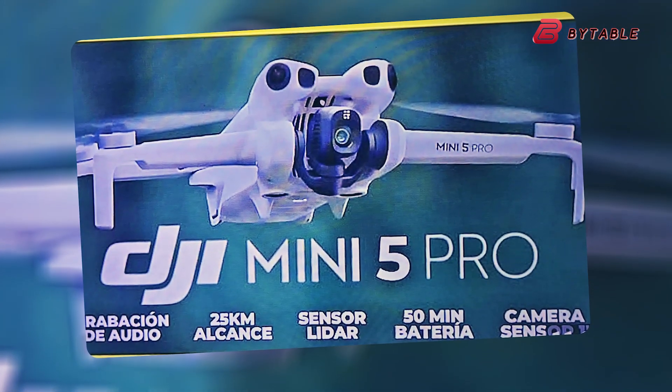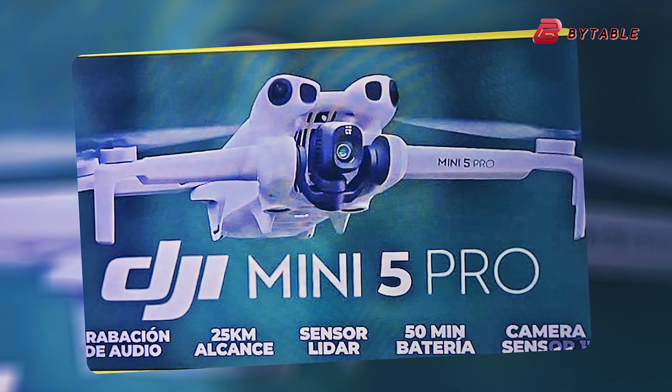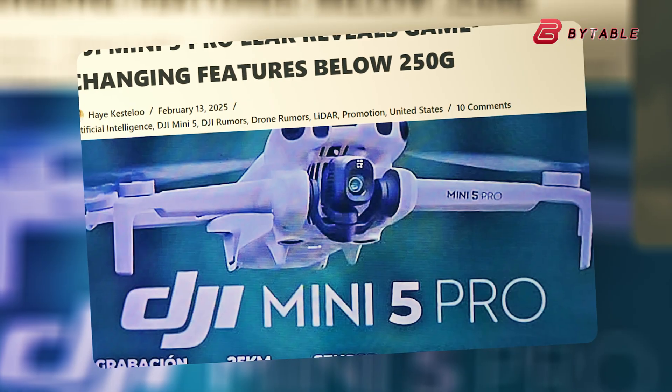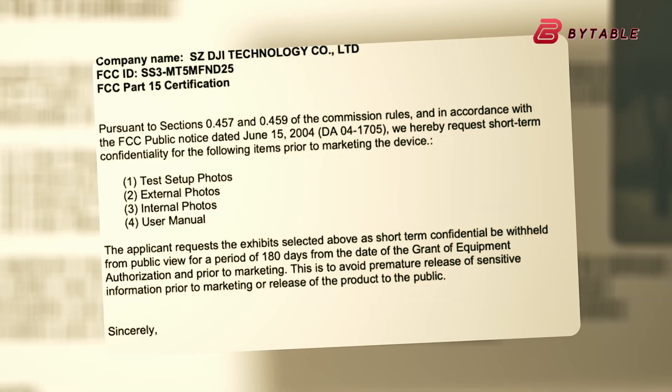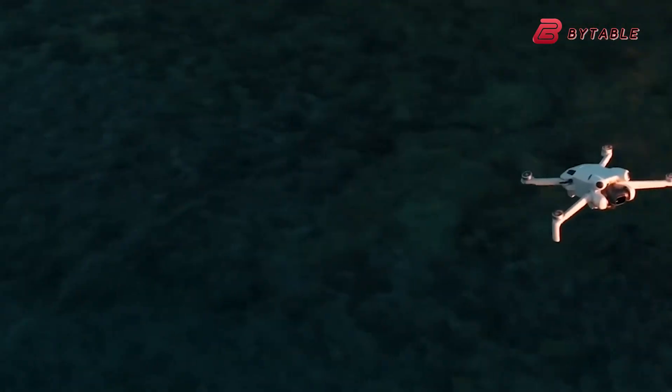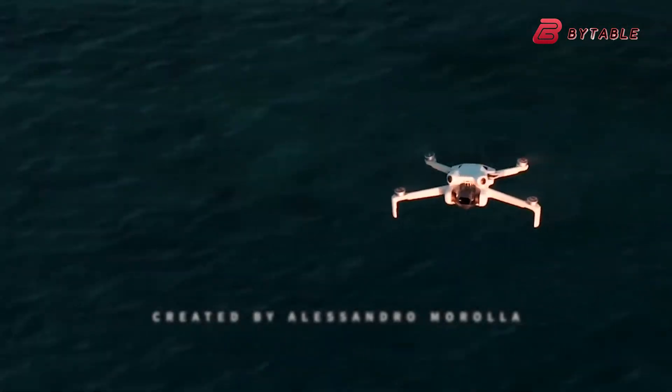The DJI Mini 5 Pro has become one of the most talked-about drone rumors of the year, and for good reason. Leaked images, retail box photos, and FCC filings point to a machine that aims to push pro-level imaging and safety features into an ultralight, travel-friendly frame.